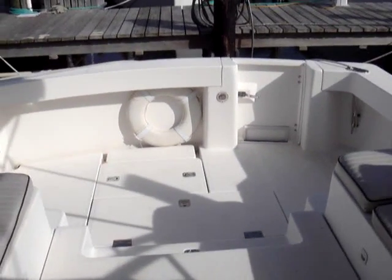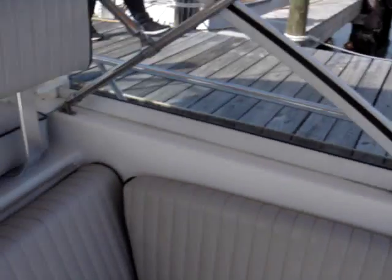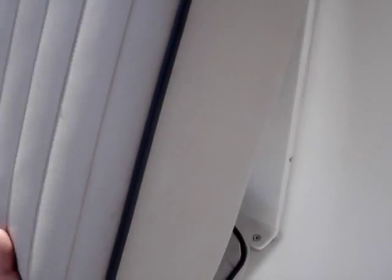Now we're stepping back up onto the helm deck. A really nice feature of this boat is that these loungers actually remove and give you extra room to stretch out — quite easy to do.